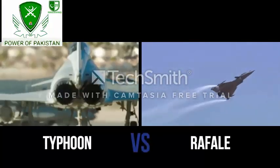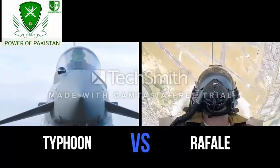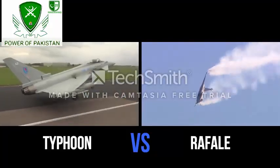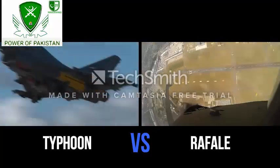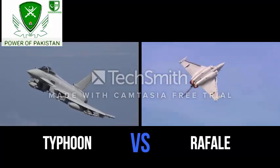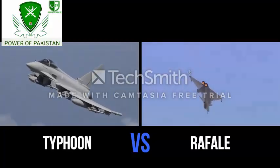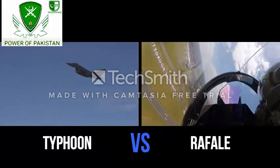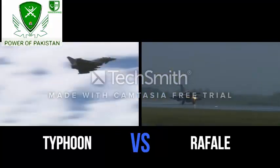Eurofighter Typhoon and Dassault Rafale are two of the world's best fighter jets. Both aircraft are nearly identical in size, power and performance. They even share a common origin, but France decided to leave the Eurofighter nations early and made its own aircraft. That brings us to the question: how do these two fighter jets measure up against each other? Let's find out in this video.